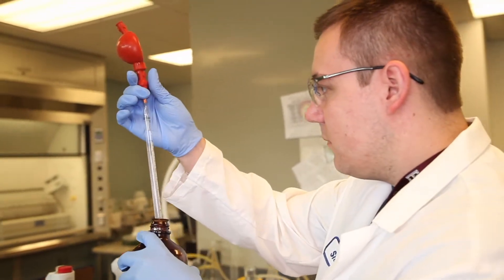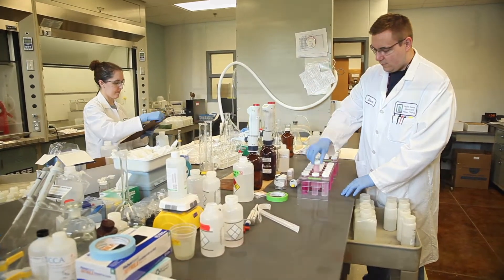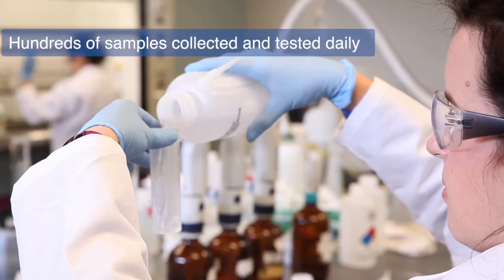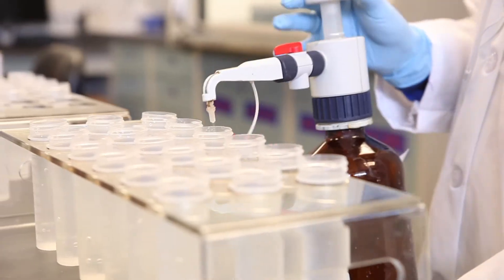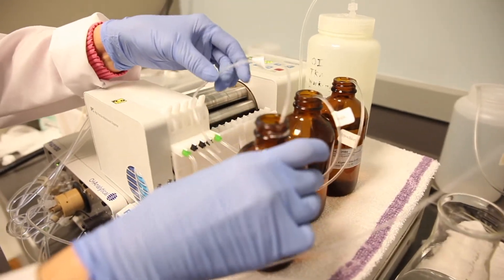The water goes through stringent testing in our labs to make sure that the disinfection processes are effective and the water is safe. We take hundreds of samples daily to verify the water. We test the various sources of the water and also test it after it's been treated and during the different processes it goes through during treatment. We also provide laboratory services to our member and customer cities who are required to test the water again in their local distribution systems. This provides a cost-effective way for these communities to ensure the water they deliver to customers is safe and complies with regulations.